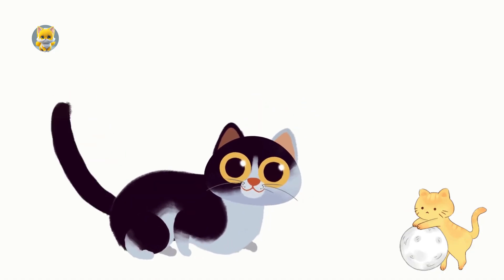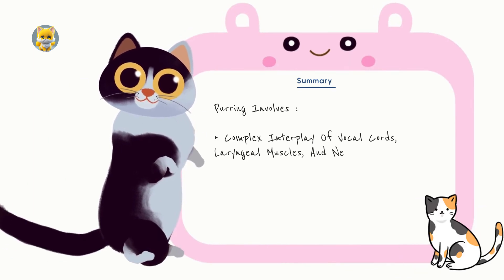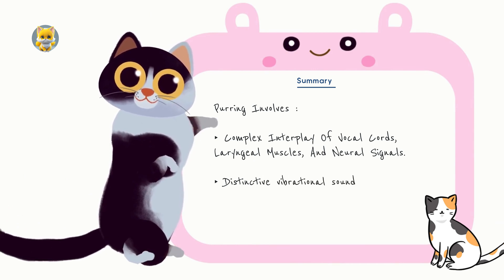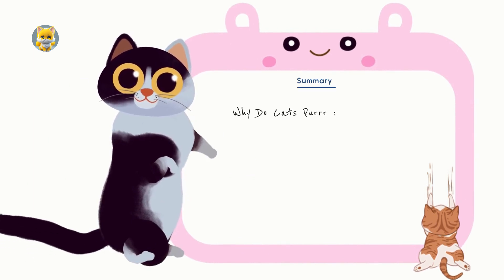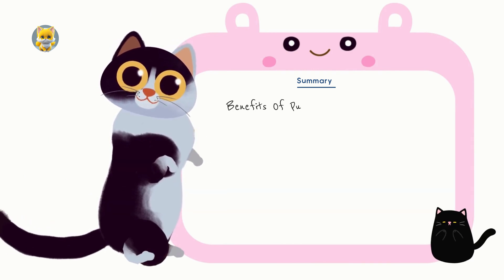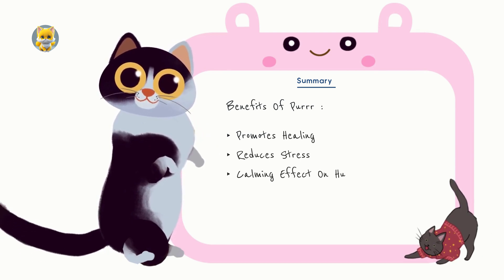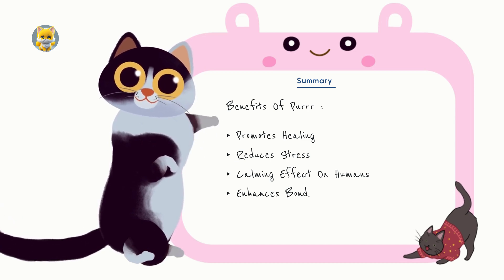In summary, the mechanism of cat purring involves a complex interplay of vocal cords, laryngeal muscles, and neural signals, resulting in the distinctive vibrational sound. Cats purr for various reasons, including communication, social bonding, self-healing, and relaxation. The vibrational quality of purring not only benefits cats by promoting healing and reducing stress, but also has a calming effect on humans, enhancing the bond between cats and their owners.